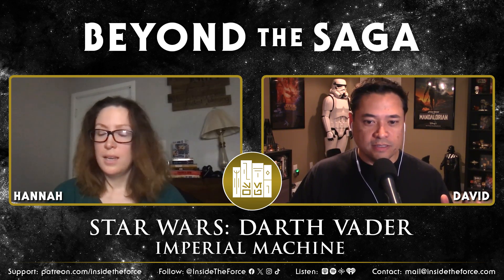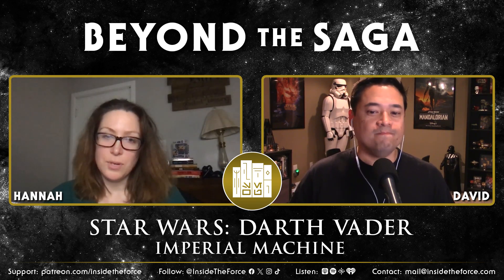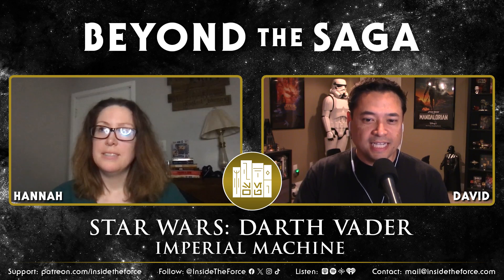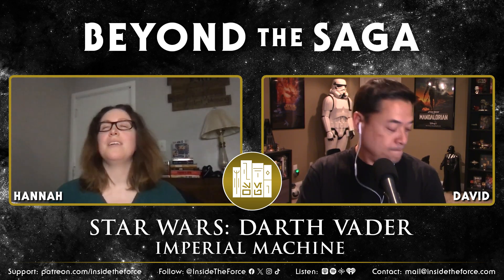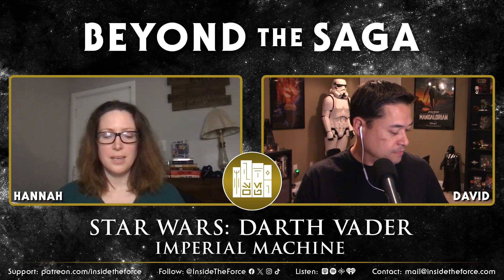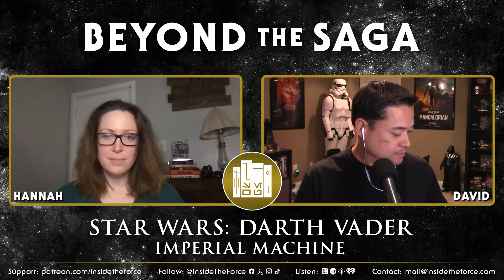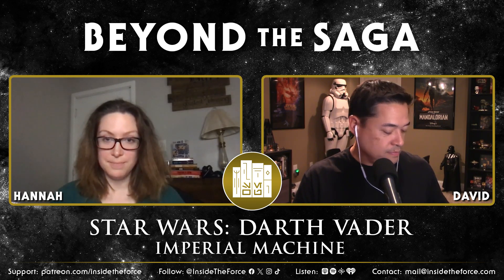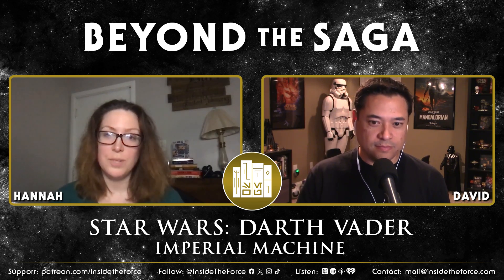Hannah, overall what were your thoughts on this book? I have a feeling this might be my favorite comic series at this point. I kind of think so too. In a nutshell, what we see in this first section is Darth Vader getting his red blade and also meeting the Inquisitors for the first time — that's what we get.